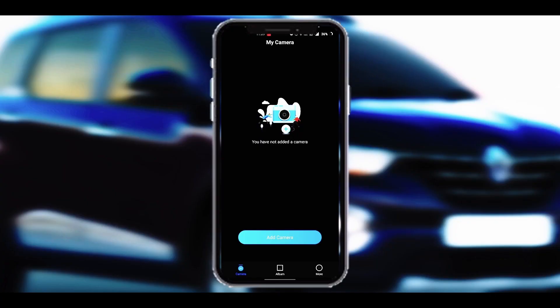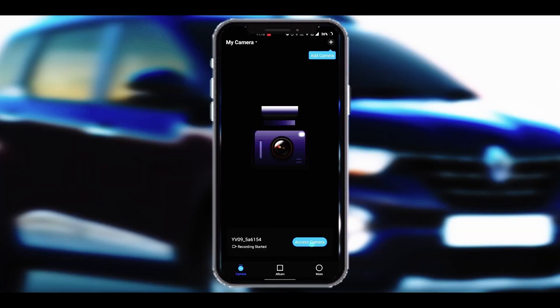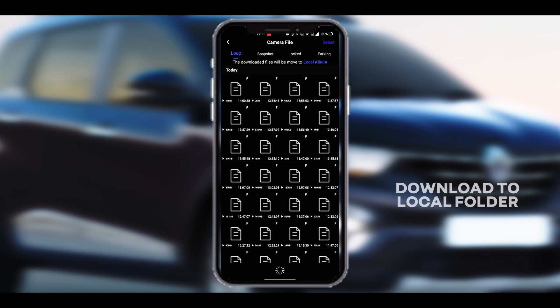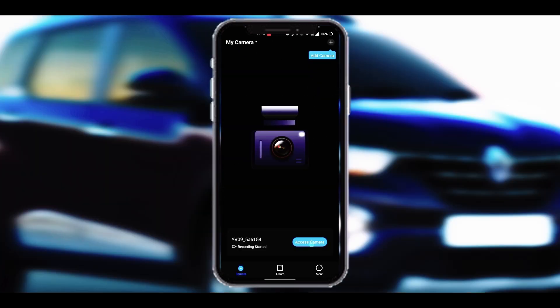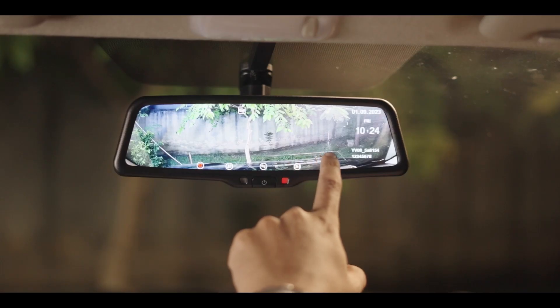Click on the camera icon in the mobile app to connect the phone and smart mirror monitor. From the mobile app, you can control the device, check the video recordings, and download them to a local folder. Please note: once connected, the smart mirror monitor can be controlled from the mobile app only. To operate it from the device controls, first disconnect the app and then operate.